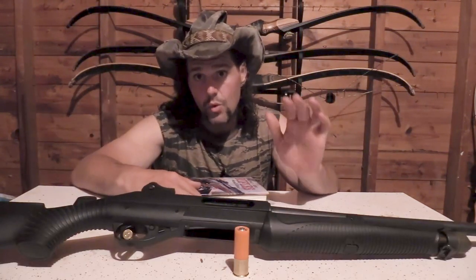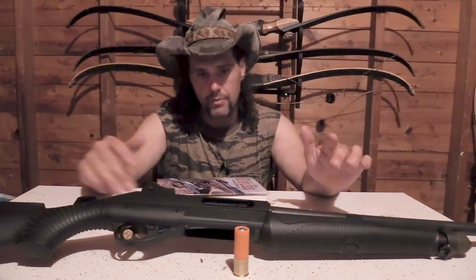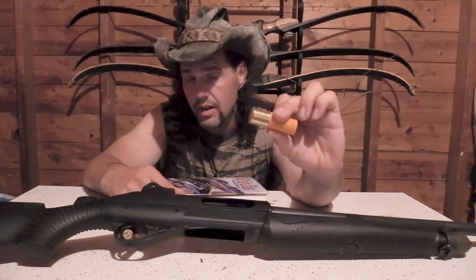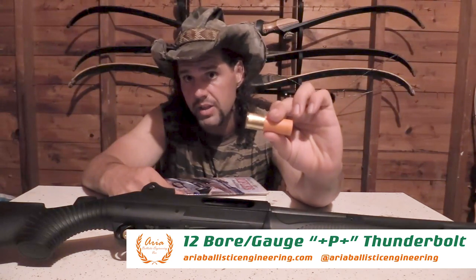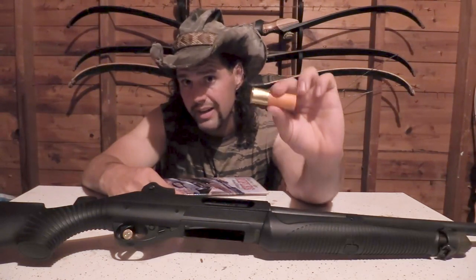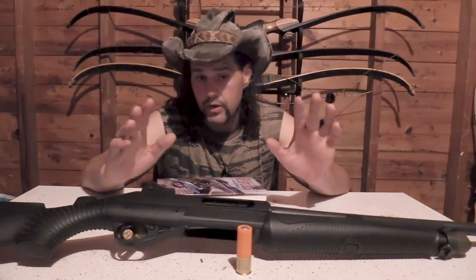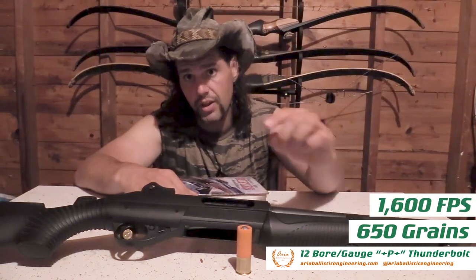In this case, we are going to be making it weird because this is a very esoteric topic. This is my Benelli Nova tactical. And this is what I would call a tiger slug — this is a Thunderbolt slug from ARIA Ballistic Engineering. The reason I call it a tiger slug is because this is a super hard projectile that is very accurate, 650 grains, 1600 feet per second muzzle velocity.